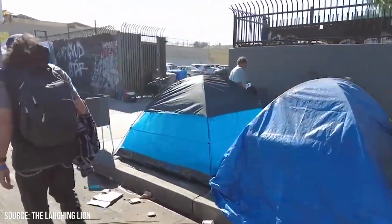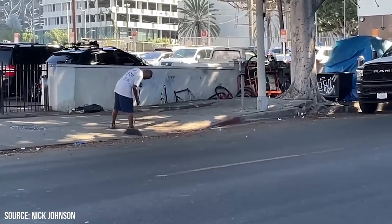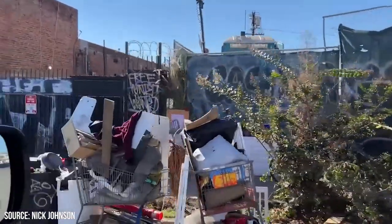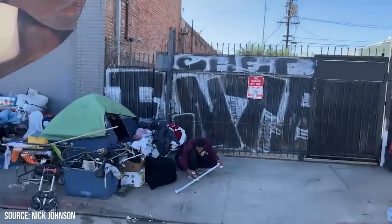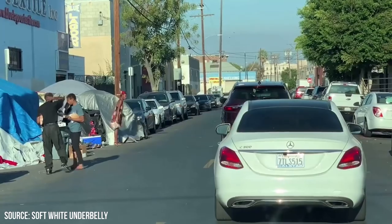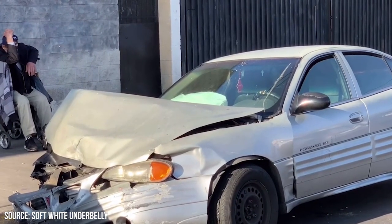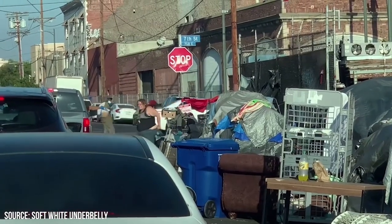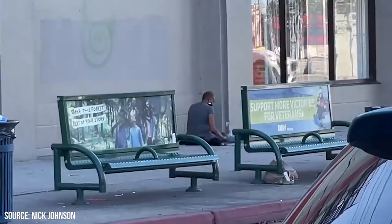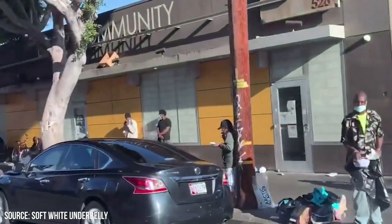In our exploration of Skid Row — its origins, its struggles, and its resilience — we've peeled back the layers of history, dived into profound societal challenges, and glimpsed into the lives of thousands who call this area home. Yet we're often left with more questions than answers. How do these insights alter our understanding of homelessness and the societal structures that perpetuate it? Could there be innovative solutions we've overlooked that could transform the future of areas like Skid Row? Do you have any thoughts on what might be the best path to solving homelessness? Let us know in the comments section below.